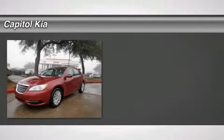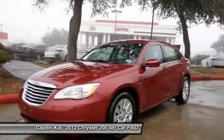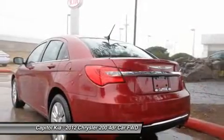Now is the right time to buy. Rest assured when purchasing this 2012 200. A Carfax title history report is included. It has had only one previous owner, is accident-free, and comes with a buy-back guarantee.